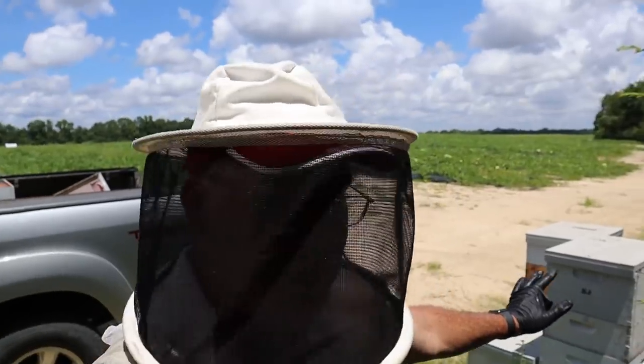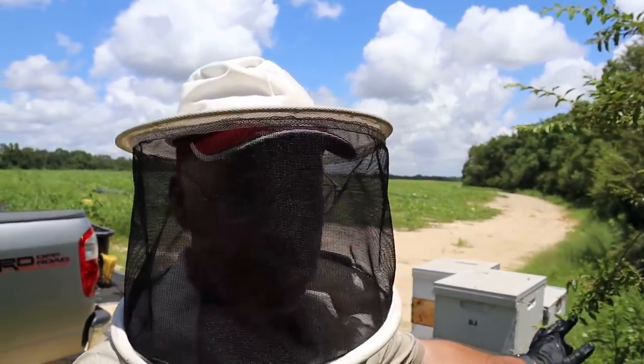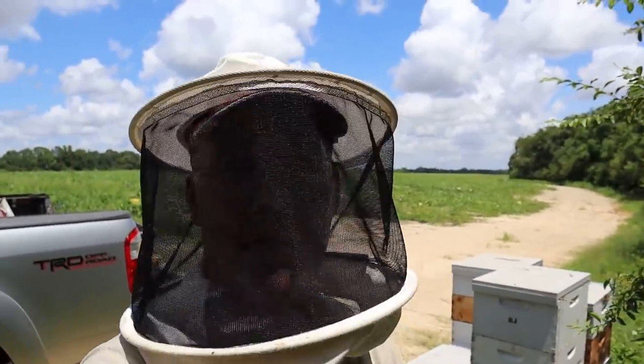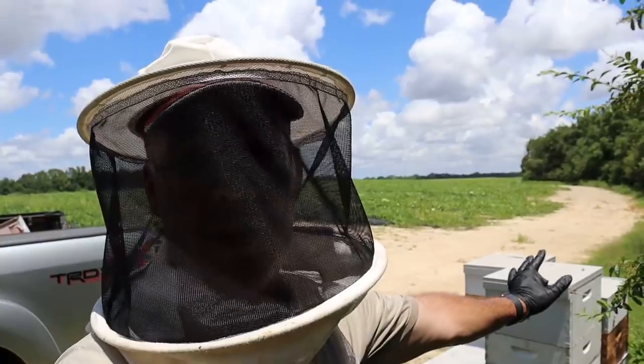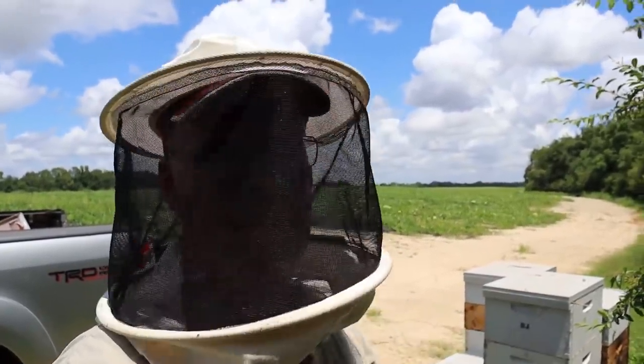I've been through just these three pallets out here and we've already got about 15 boxes of honey we're going to pull. Now some of them aren't quite full, but that's crazy because one of them was actually a dead out. There's a couple more that aren't really healthy, but some of them just did phenomenal. This is not even my biggest yard — we've only got 12 hives out here. We've got to go peek in on a bunch more. Amazing stuff.